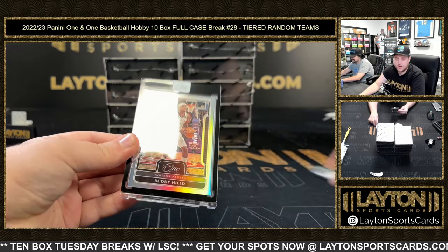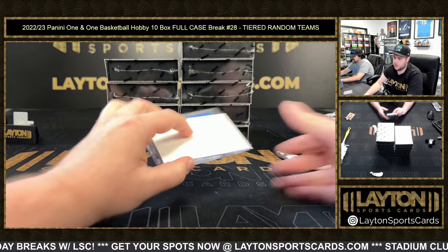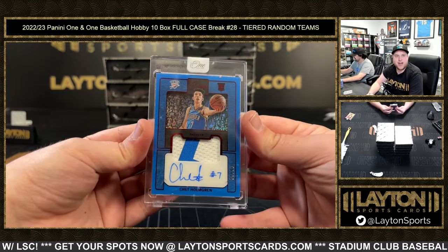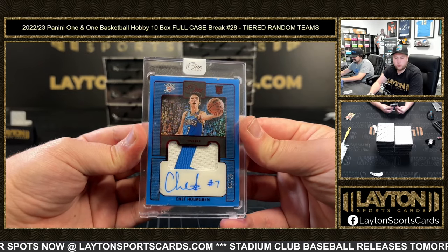Starting off with Buddy Heald to 99 — congrats on that one. And then, starting off hot, 8 of 25 Chet Holmgren, going to the Thunder. Congrats, Brayden. Good stuff, buddy. 8 of 25 Chet Holmgren.